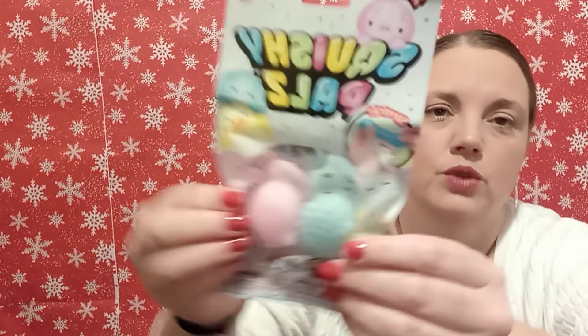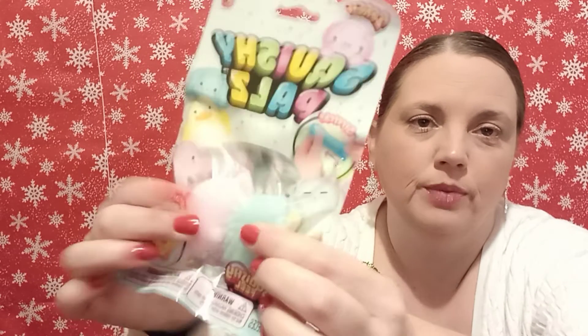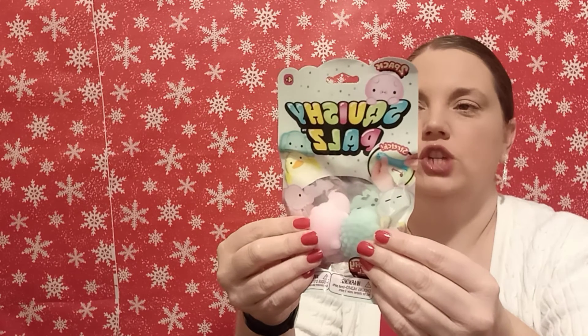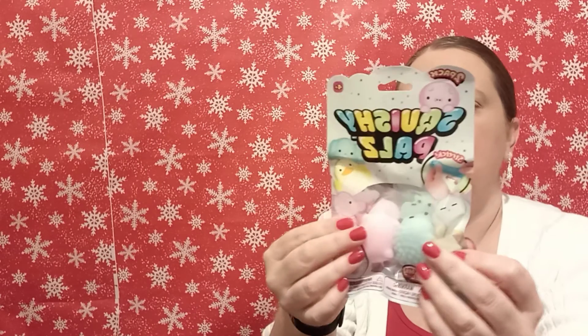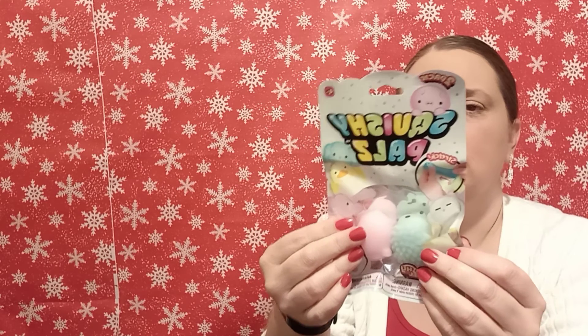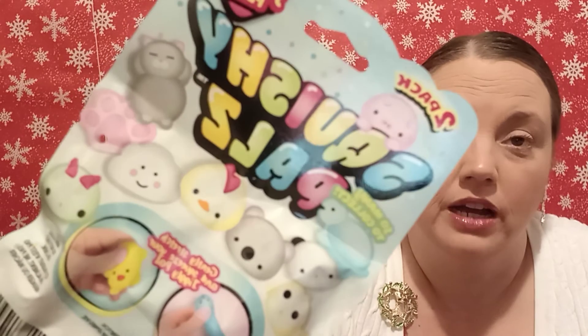These are going in a gift basket as well. They're called Squishy Pals, and as y'all know, these are pretty popular with kids. They're just little squishies — you can stretch, squeeze, and jiggle them. It says so many to collect and shows different characters on the back. There's a koala, a turtle, a cloud — they're really cute.